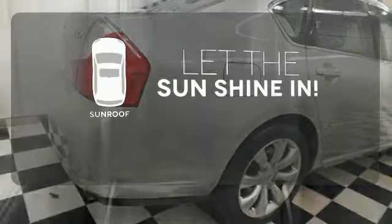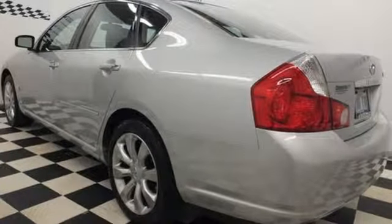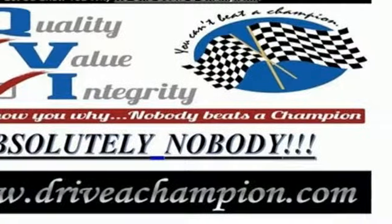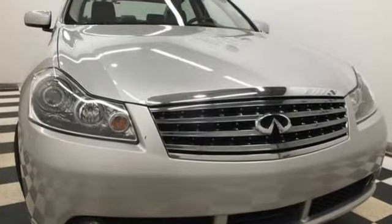Let the sunshine and fresh air in with the sunroof. The stunning M is not only the most stylish and luxurious sedan in its class, it's also the best value with an incredible array of standard features and the always rock-solid Infiniti build quality.